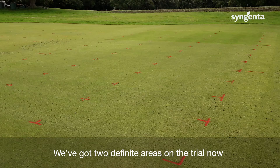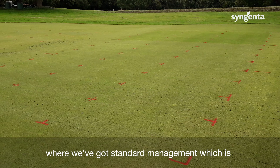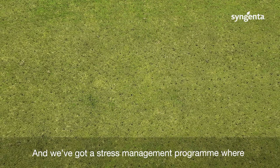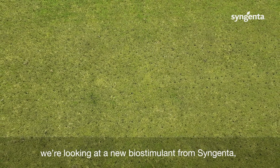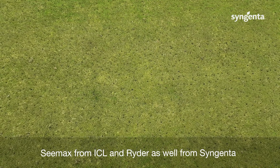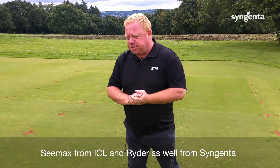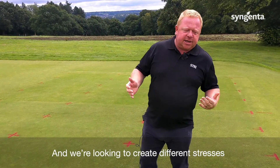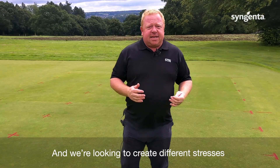We've got two distinct areas on the trial: one with standard management using Qualibra and GreenMaster, and a stress management program where we're looking at a new biostimulant from Syngenta, C-Max from ICL, and Rider from Syngenta. Those are the stress management products we're using, and we're looking to create different stresses.